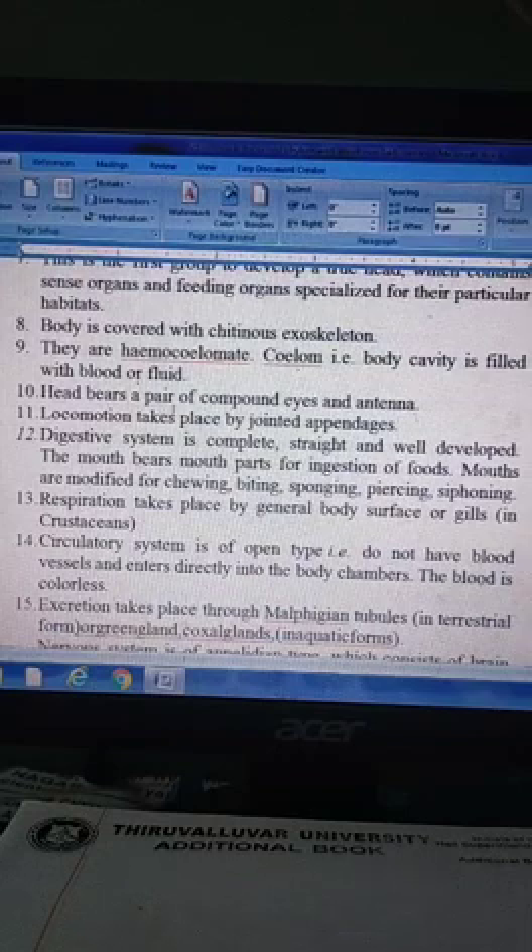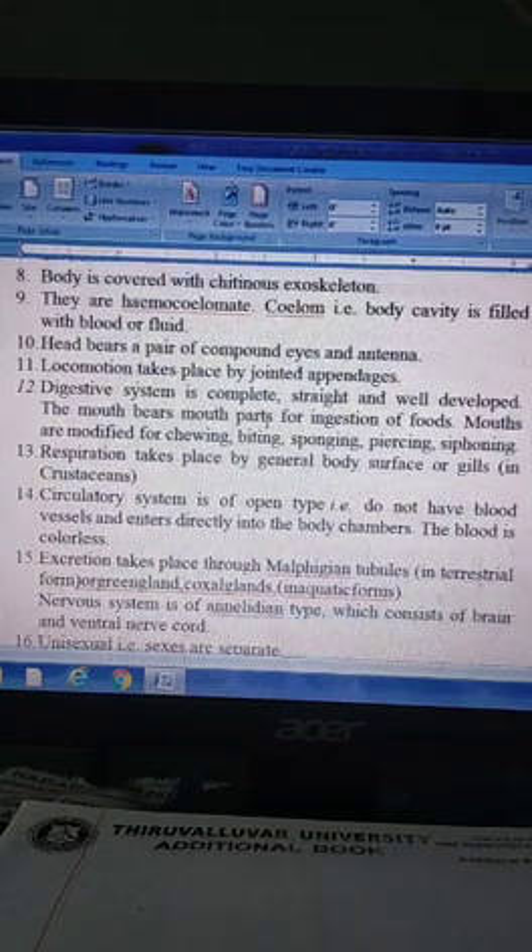The head bears a pair of compound eyes and antennae. Locomotion takes place by jointed appendages.